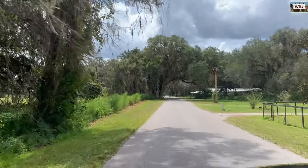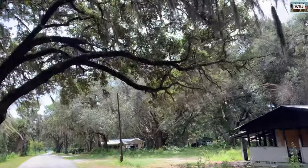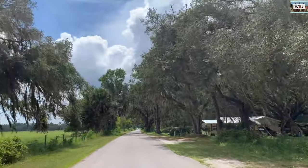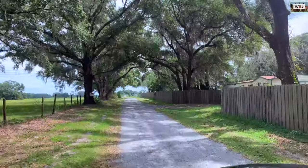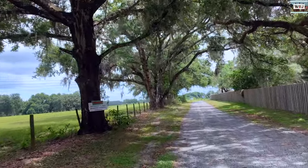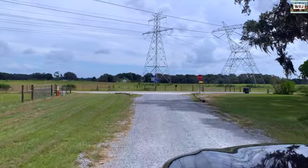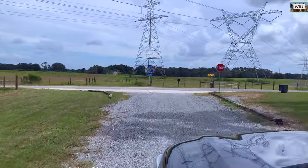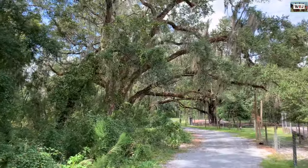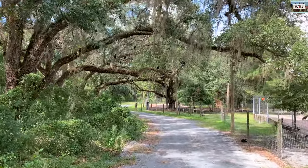Hey adventurers, this is Bruno from WBJ's Adventures and today I'm going to be showing you a little bit of this amazing place called Gator World, located in Wildwood, Florida. At first we got lost — the GPS sent us to a neighborhood that wasn't it. A guy there told us, 'You didn't find Gator World, but you found the Gator Hood,' and we started laughing. He showed us the right place.